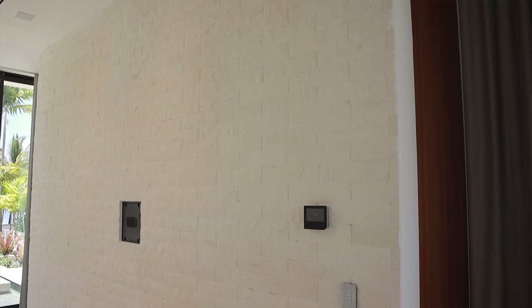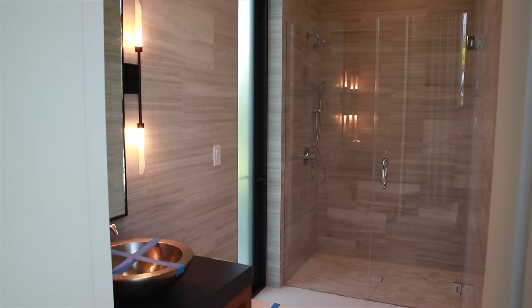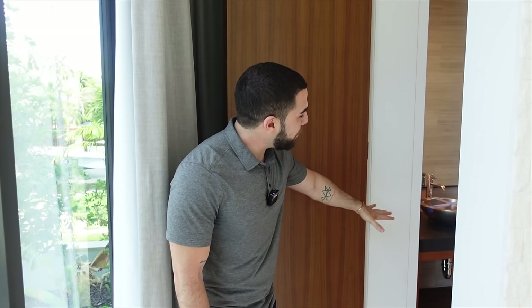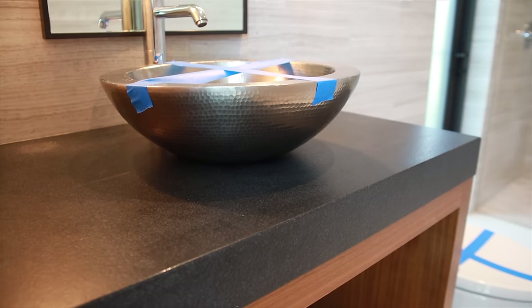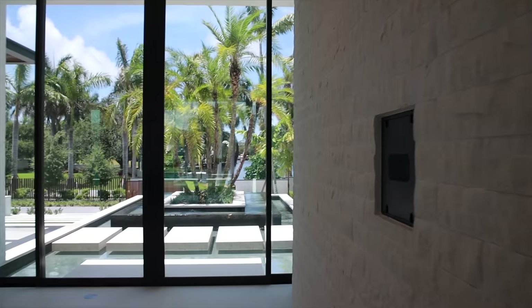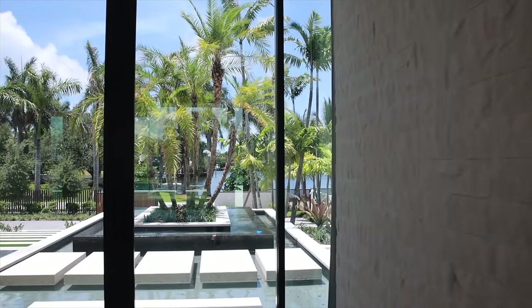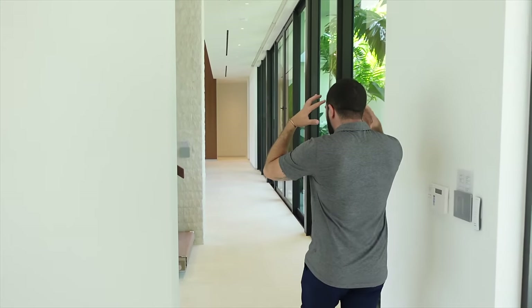Behind this wall where your TV is going to be planted, you have a really nicely hidden bathroom with so much space. I love the finish — that silver dish-looking sink and the black countertop on the wood. It's got a lot of heart and character, which is what you want when you're buying a house, especially new construction. You don't want it to feel like just a regular new construction property.